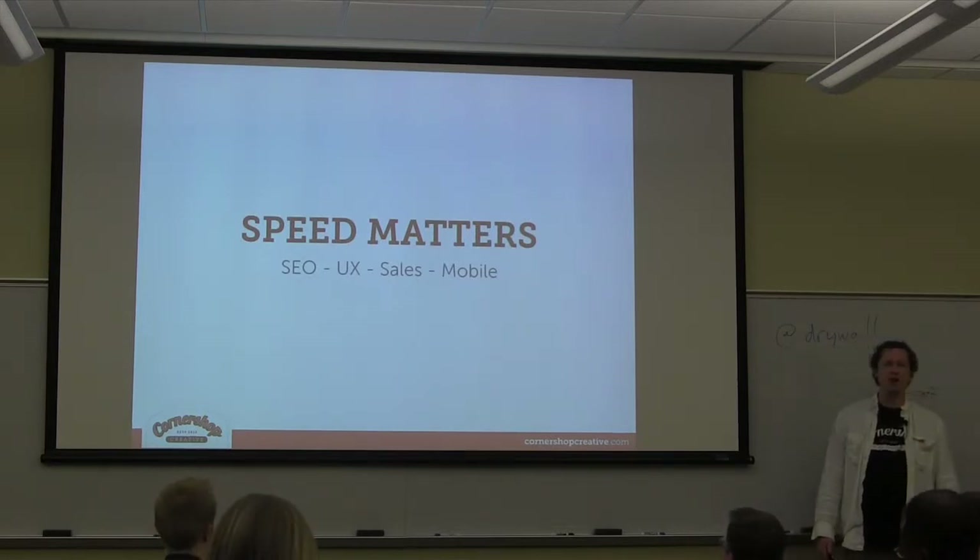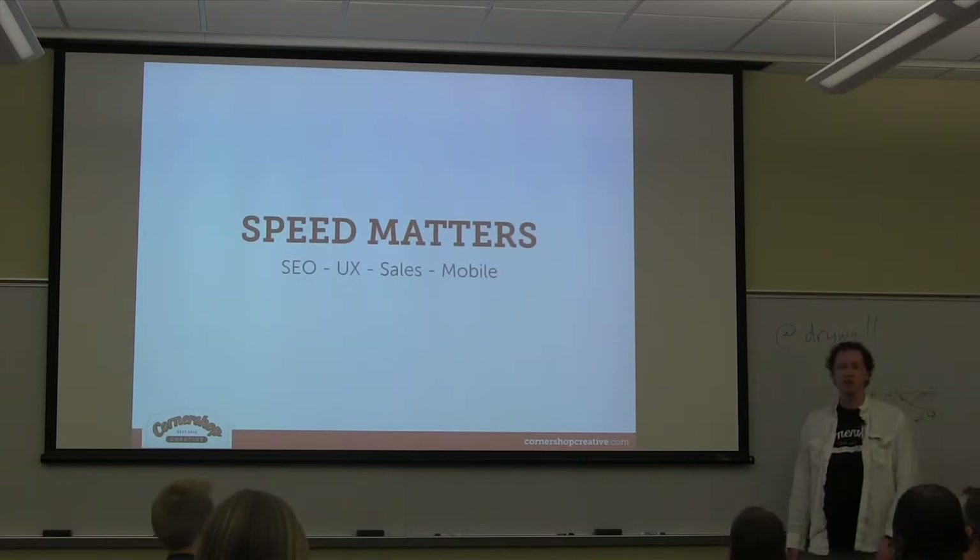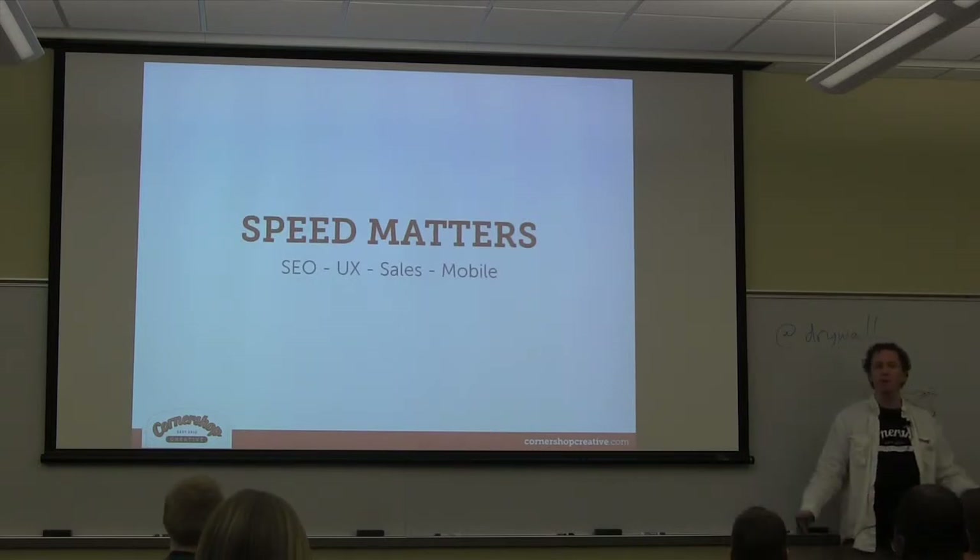Speed affects all your conversion rates, all your sales, everything. And it's actually getting increasingly important as the mobile web takes over.